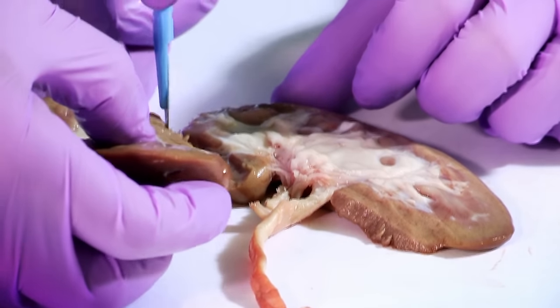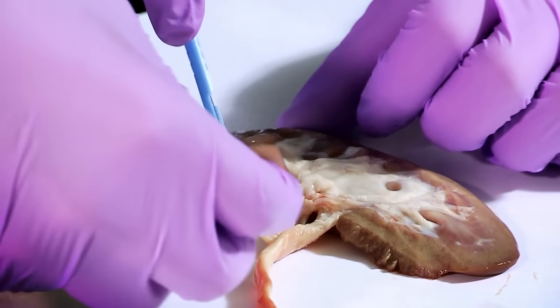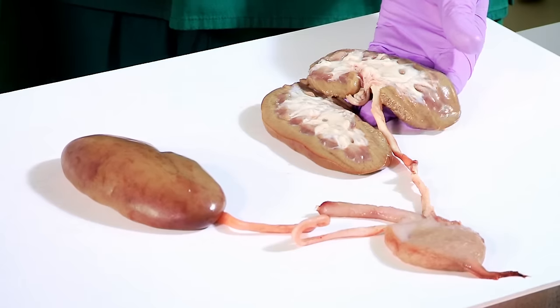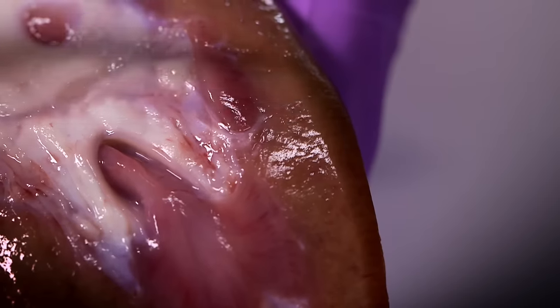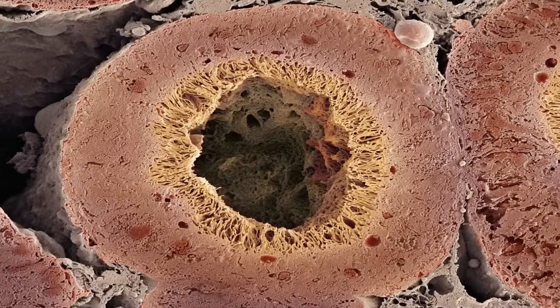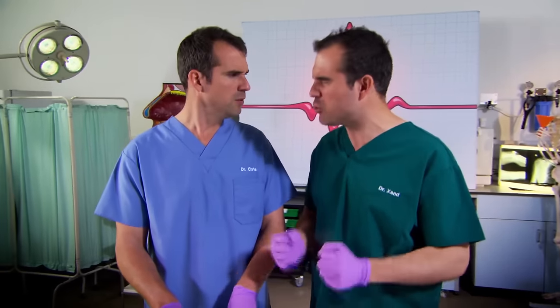Inside the kidney is where all this filtering takes place. This is done by a special thing called a nephron. There's about a million in each kidney, and they're so small you can't see them. So we've had to pay good money for this photo of one under a microscope. Don't you just hate it when a bit of the body is so small that you can only see it with a microscope?